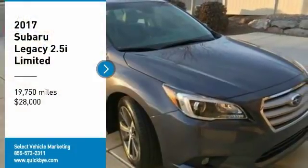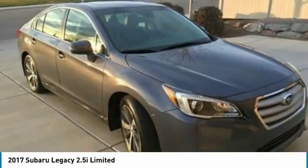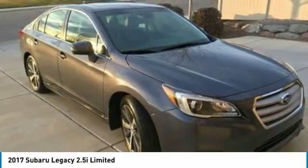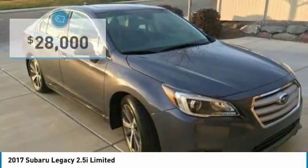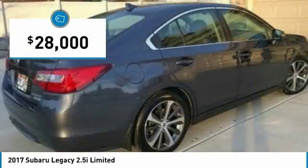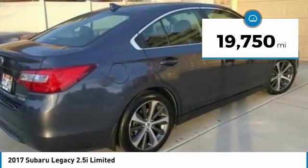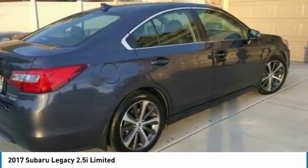2017 Subaru Legacy 2.5i Limited Sedan for sale in Linden, Utah, 84042. Get ready to experience a fierce sense of agility with this 2017 Subaru Legacy 2.5i Limited Sedan. This compact vehicle features a sleek, sporty styling that encompasses the intelligent engineering for which Subaru is known.